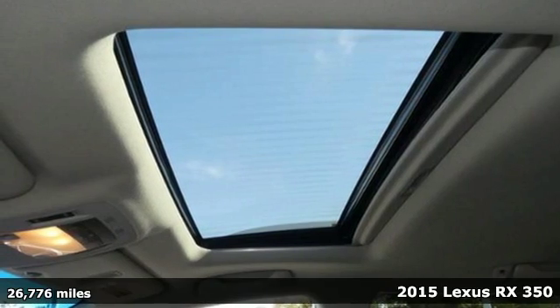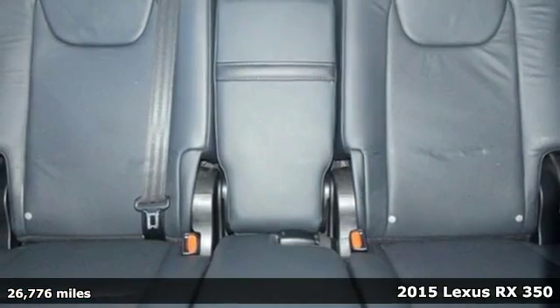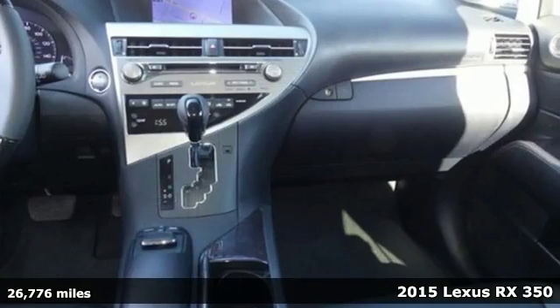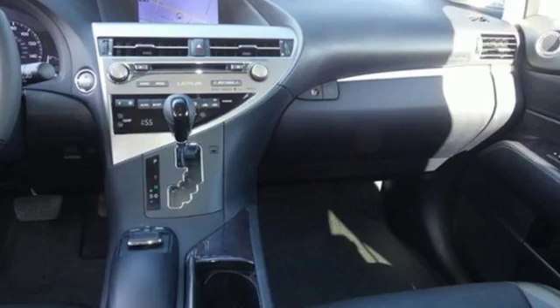It's a 2015 Lexus RX 350. This RX 350 is sophistication sharpened and luxury transformed. The untamed elegance will take you away.